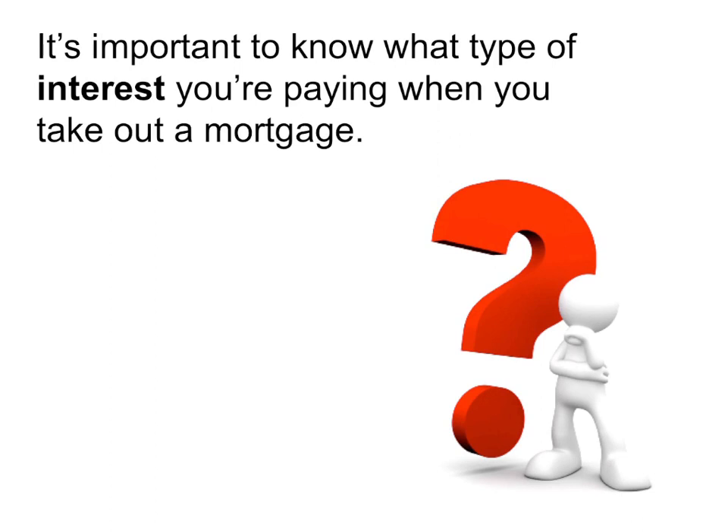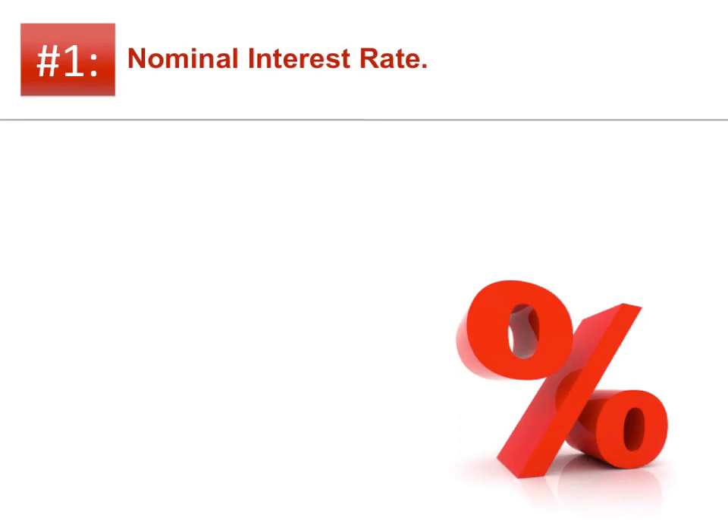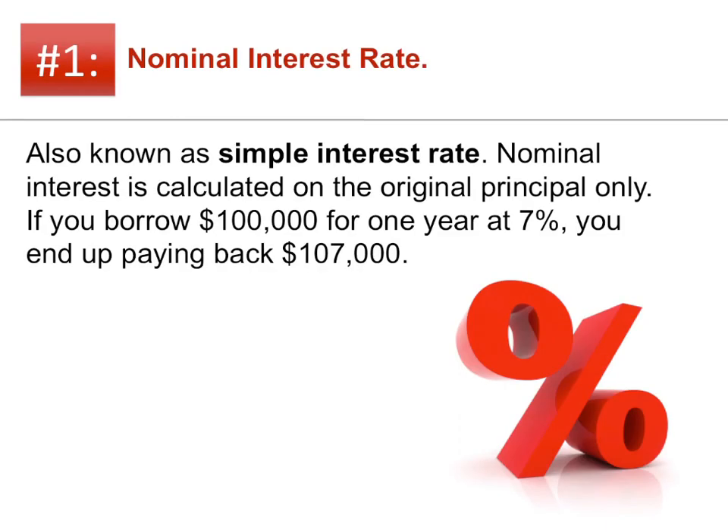It's important to know what type of interest you're paying when you take out a mortgage. There are basically two types, but each of them is sometimes known by more than one name. First, let's talk about nominal interest rate, also known as simple interest rate. Nominal interest is calculated on the original principal only. If you borrow $100,000 for one year at 7%, you end up paying back $107,000.